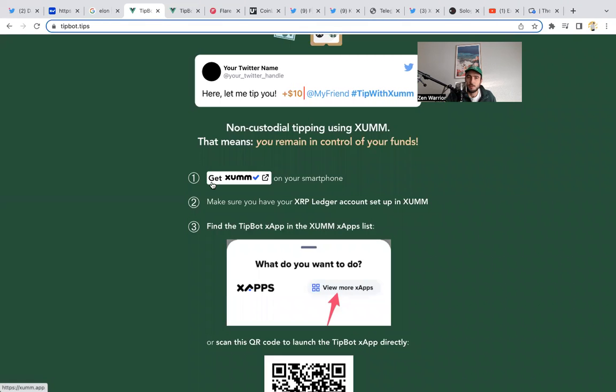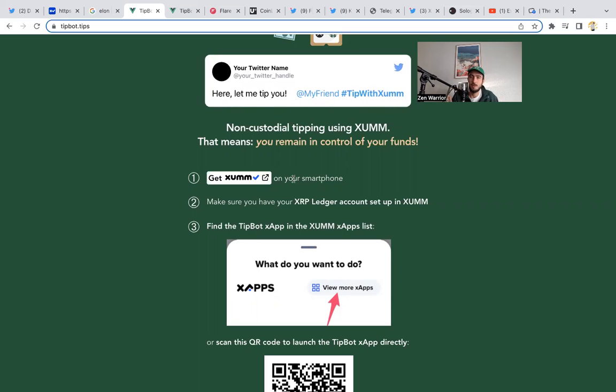Let's go over the instructions. Step one: download Zum onto your smartphone. When you're downloading and creating your Zum wallet, it's going to ask you to write down your private keys on a piece of paper. Those private keys are the keys to your wallet — make sure to put them in a very, very safe place.